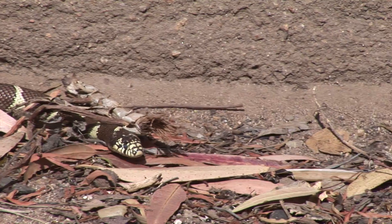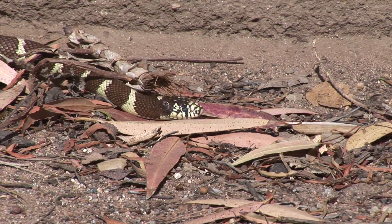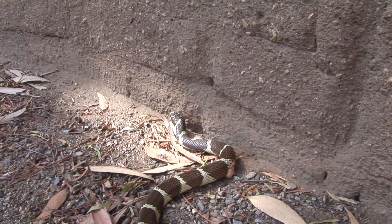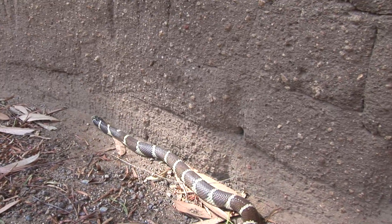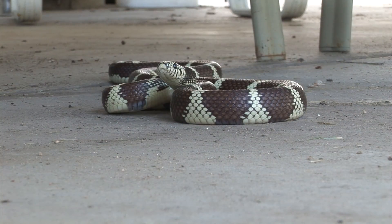The king snake gets its name from its habit of eating other snakes. It is most famous for eating the rattlesnake. It feeds on birds and their eggs, frogs, mice, and rats. It is usually active in the morning or late afternoon, but under very hot conditions, they will be active at night. They can live as long as 24 years.